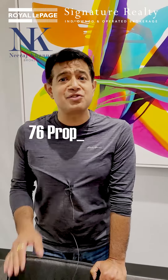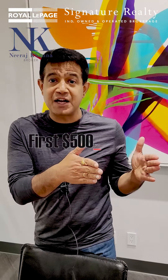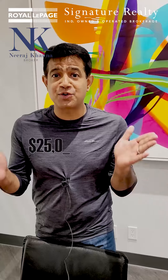A misconception in the market is that you need 20% down to buy your first property. Right now there are approximately 76 properties on the market under $800,000 where you can put as little as $55,000 down. Here's the quick hack: for the first $500,000 you need 5% down, which is around $25,000, and for the next $300,000 you need 10%, which is another $30,000 — a total of $55,000.